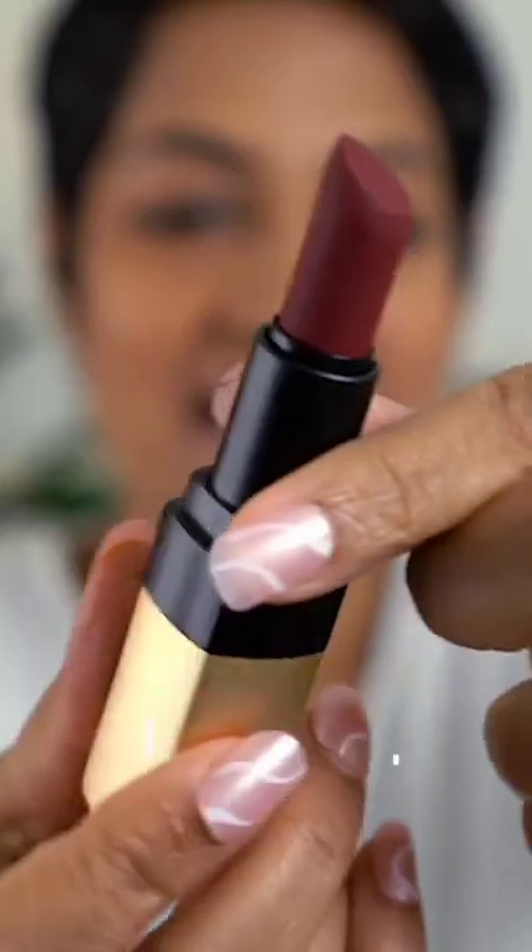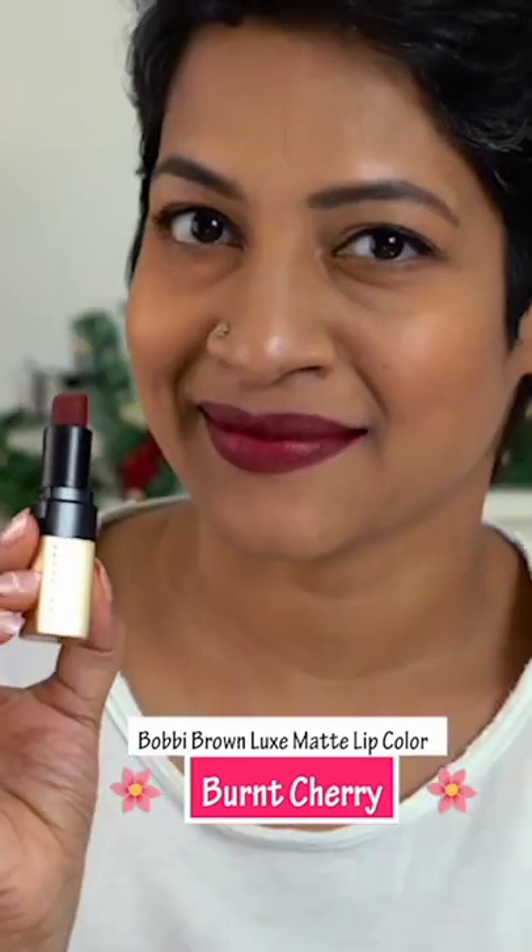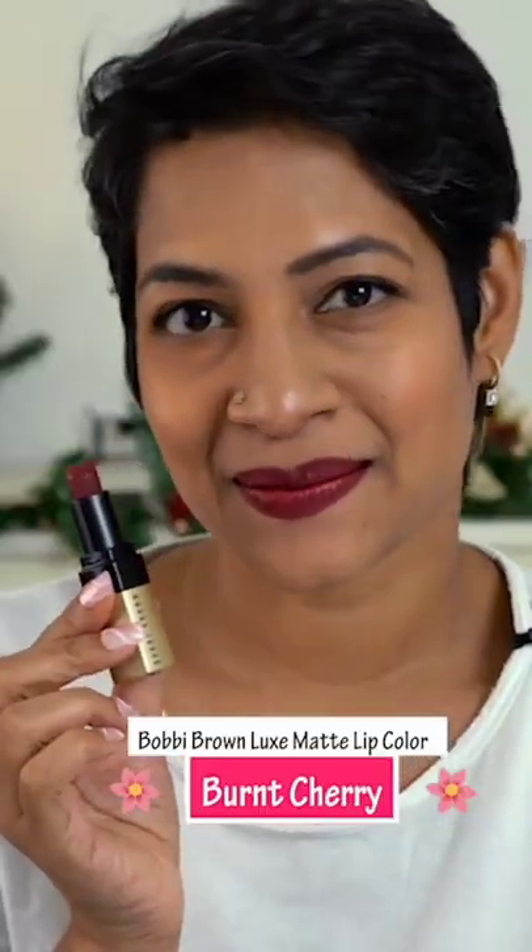What I really loved about it is that it is actually matte. It is a very high pigmented lipstick but it doesn't feel heavy on the lips.